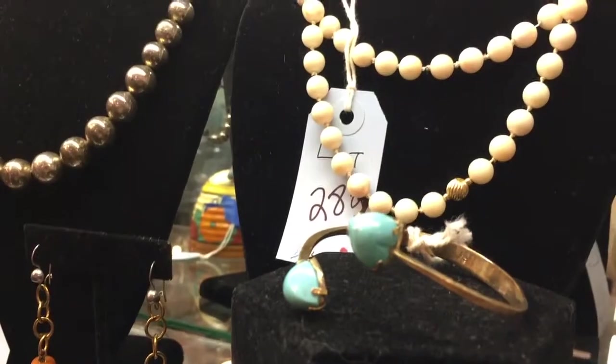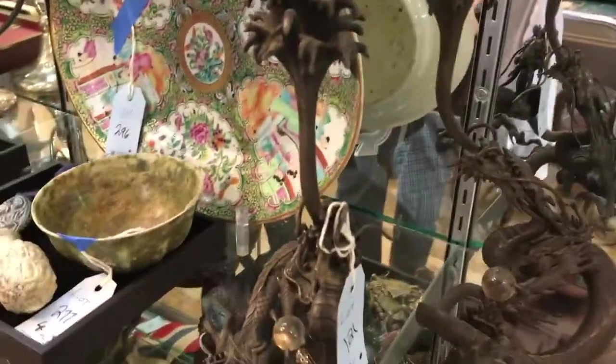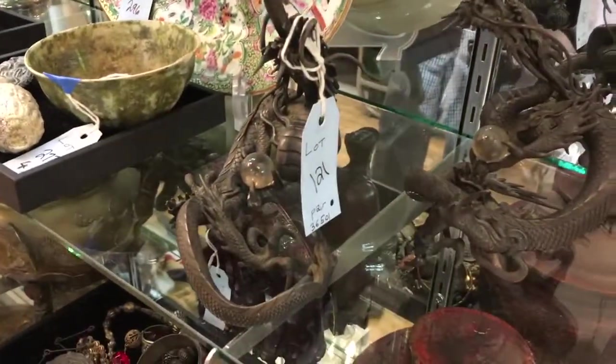And behind it, a 14 carat and turquoise bracelet. Two shelves down, this is a very nice pair of Asian — Chinese or Japanese — dragon form candlesticks.